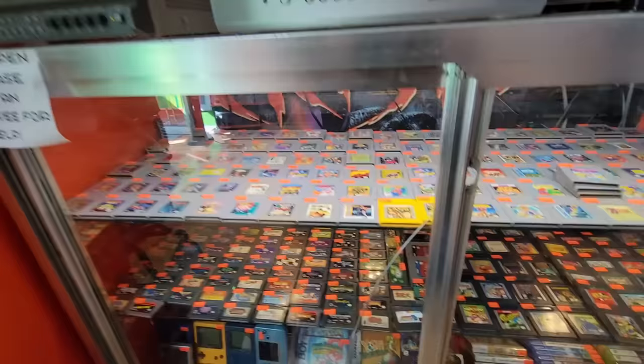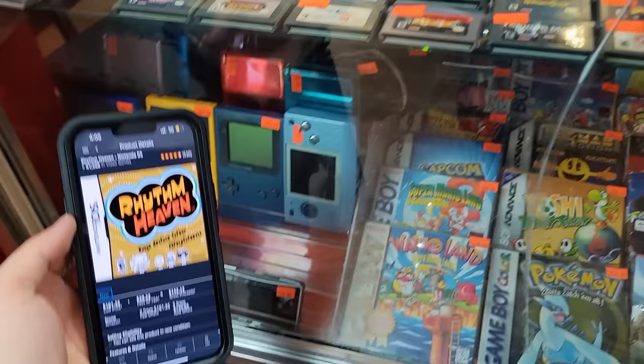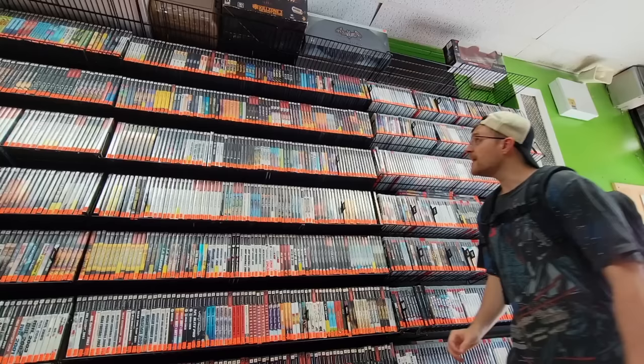Coming down into the glass case for the higher dollar games here — one that I saw right off the bat: Rhythm Heaven on the DS for $92, and it is in fact sealed. Check this out — $132 after fees on Amazon. Opportunity is everywhere. And did I mention that at 4.9 stars on Google, this is the single best-rated video game store in this city? I'm definitely starting to see why.